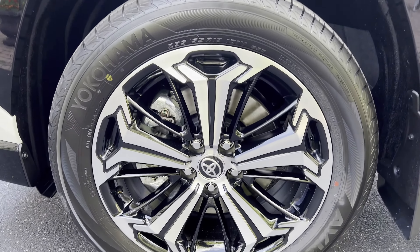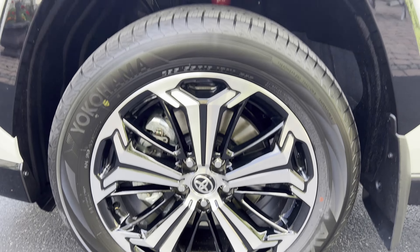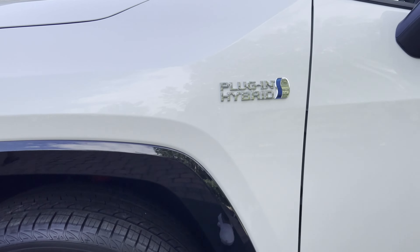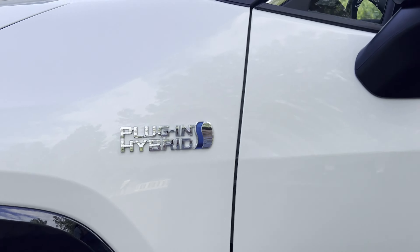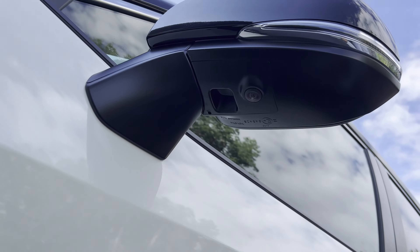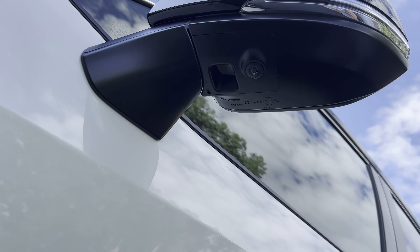It's an all-wheel drive — an electric all-wheel drive. It also has 42 miles of EV range, which is good enough for most commutes. The most common commute in America is about 20 miles, so 20 miles back and forth would be about 40, meaning it would cover most people's commute.